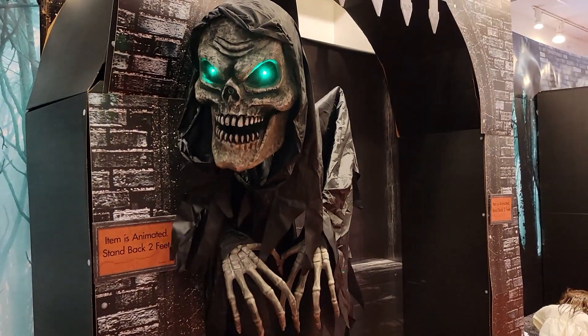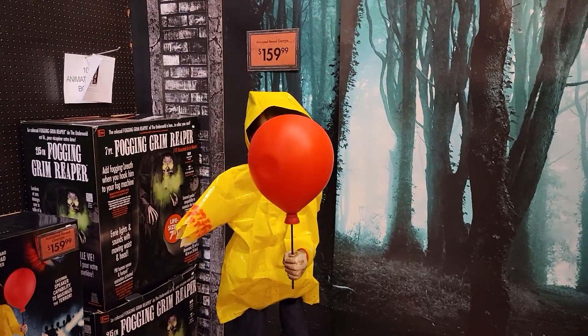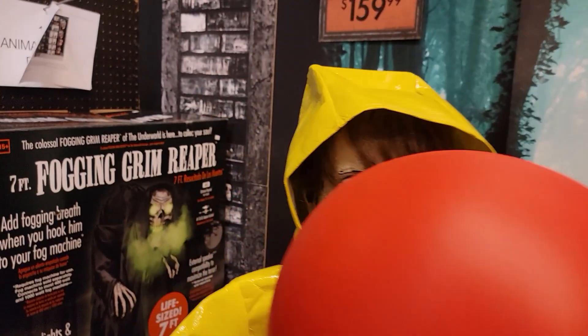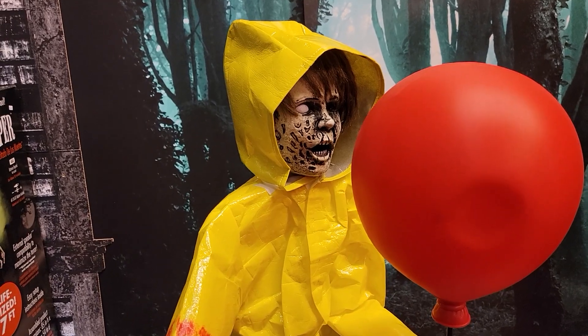And that's the Reaper. Then over here we've got Georgie. Georgie's $159. Let's see if he's working. Not sure if he is — trying to get close to him. Maybe he's just a standee guy, not quite sure.